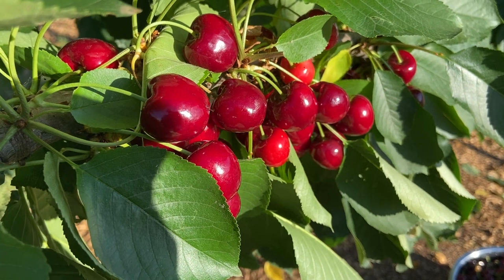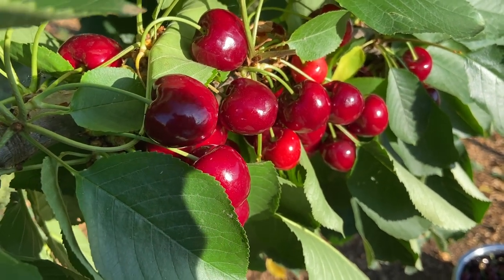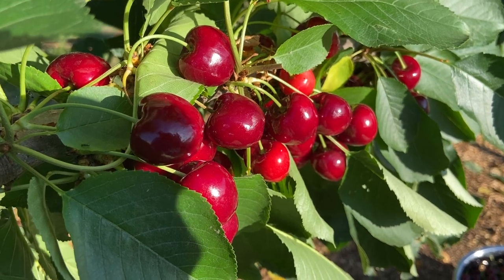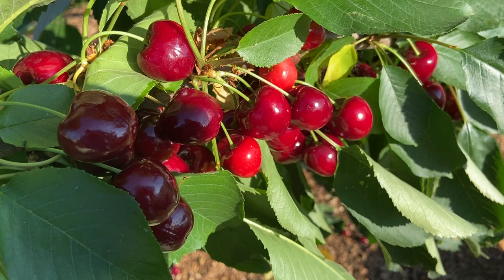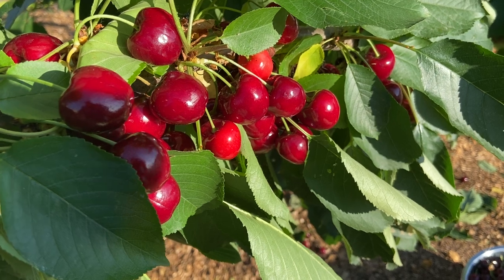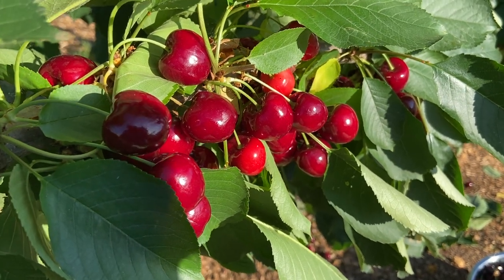If you like something a little bit tart, I've had a few splits on the Lapins but nothing compared to the Stellar. Really the issue here is more one of size - a lot of cherries that just didn't grow to full size. But still I ended up with just as many cherries as the Stellar, so if you like a bit of tartness in the cherry, Lapins is probably worth a go.